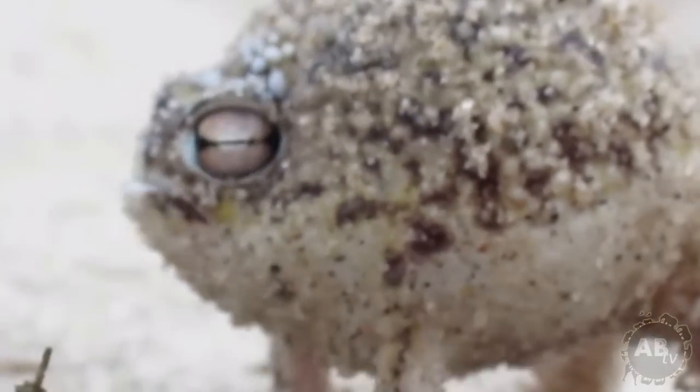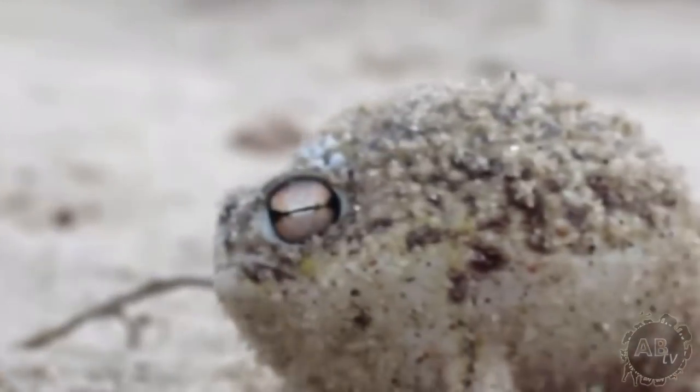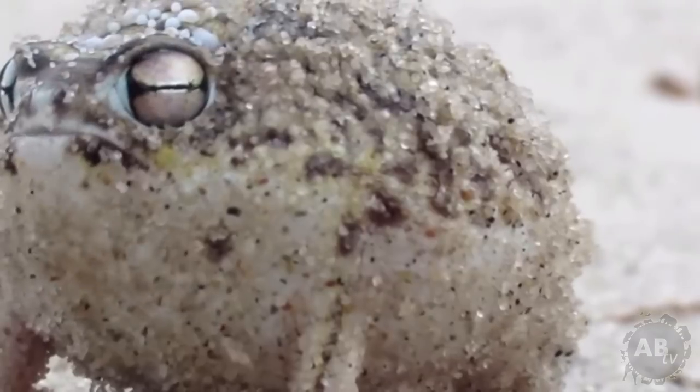Desert rain frog, thank you for joining us. So how is life in South Africa for you? I know a lot of people aren't happy with Jacob Zuma's presidency — can you tell us a little bit more about the political climate in your country? Well, thank you for joining us... Mr. Rainfrog, please, this is a family program. Can we cut the feed please?